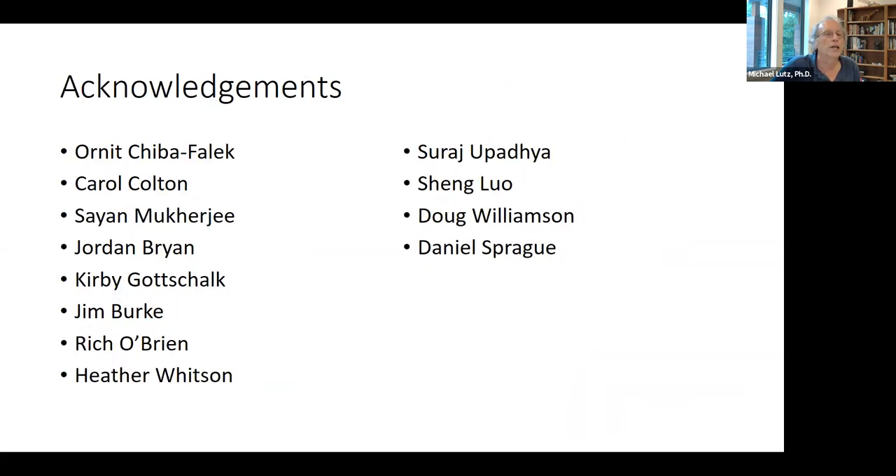I want to acknowledge my many collaborators from different parts of Duke — Duke Neurology, Duke Psychiatry, Statistics, Biostatistics, and Bioinformatics. Thank you for your attention and I'm glad to answer questions.